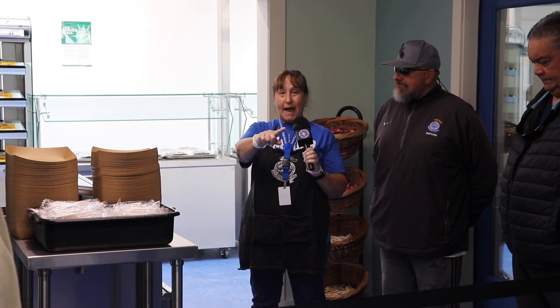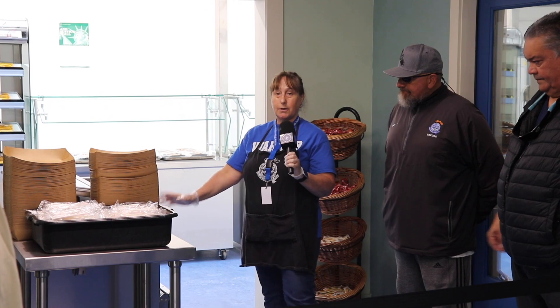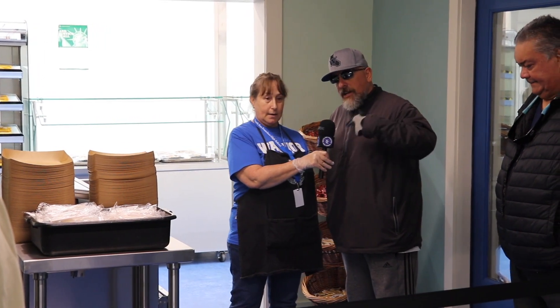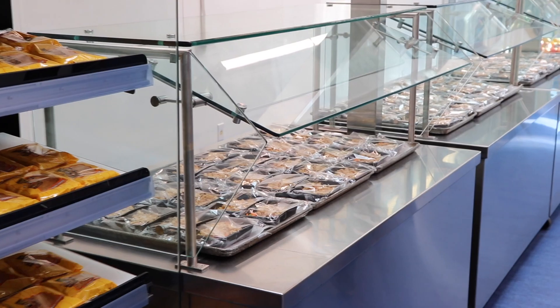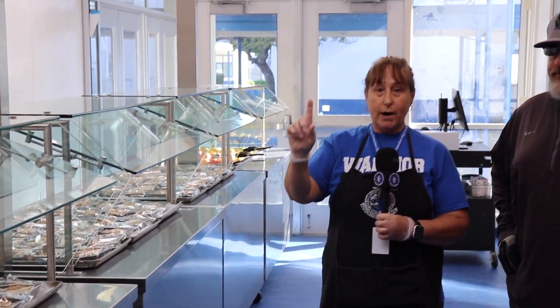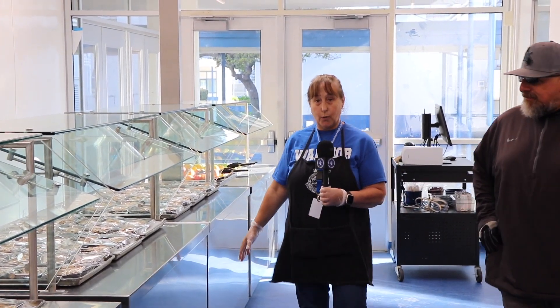Hello warriors, welcome to your new speed line. As Mr. Mack said, you're going to go through the line when you get here. Here's your milk — choose one milk. All the hot items are going to be here. You'll choose one entree. You'll stay in one line, single file, all the way down.